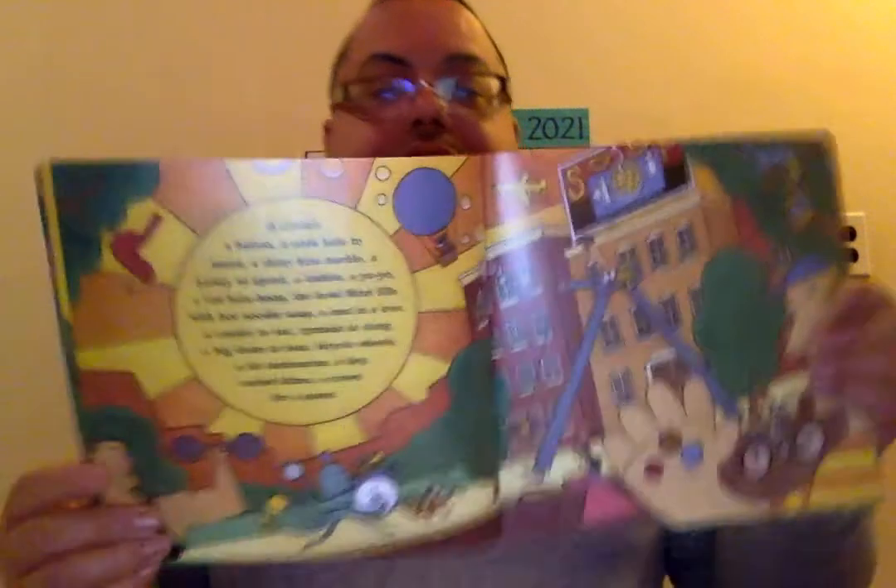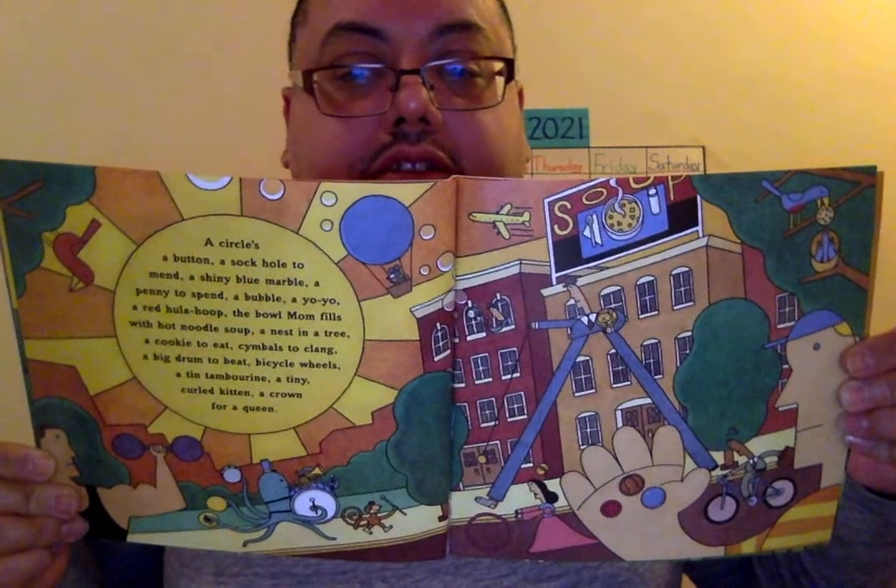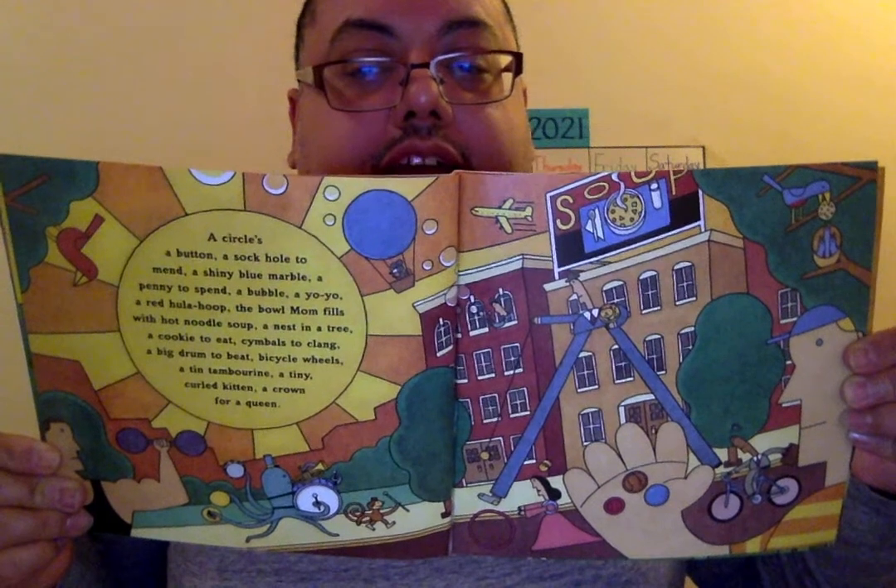A circle — a button, a sock hole to mend, a shiny blue marble, a penny to spend, a bubble, a yo-yo, a red hula hoop, the bowl man fills with hot noodle soup. A nest in a tree, a cookie to eat, cymbals to clang, a big drum to beat, bicycle wheels, a tin tambourine, a tiny curled kitten, a crown for a queen. And those are circles that you can see in the environment. Can you find the bird?